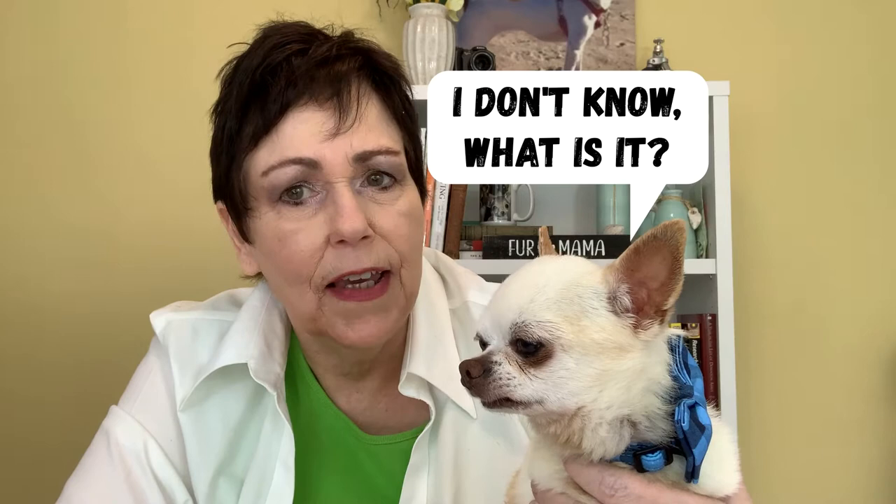Do you know what a merle chihuahua is? How about a blue merle? Have you heard that term and wondered what it was? What do you think, Winston? What is a blue merle chihuahua? I don't think he knows either. That's exactly what this video is about — we're going to learn all about the merle chihuahua.